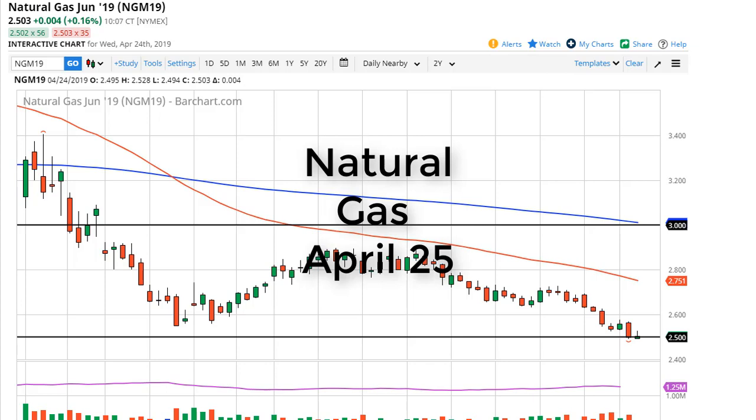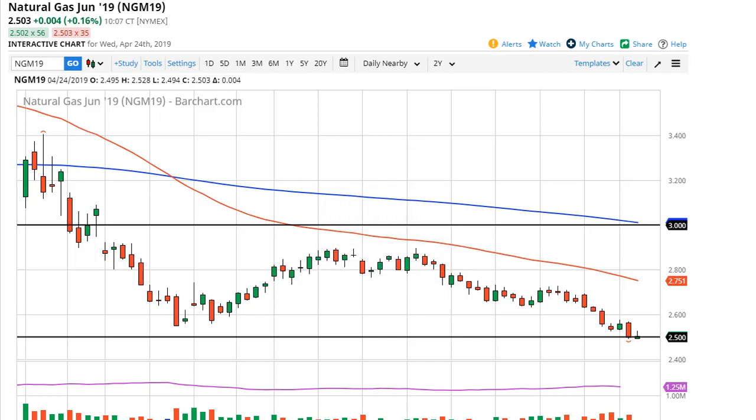From FX Empire, this is Chris taking a look at the natural gas markets. We did try to rally a bit during the trading session on Wednesday but gave up the gains. It could be an inverted hammer — we don't quite know yet. A break above the top of this candlestick should send the market looking for 2.60 and 2.70. I'd be a seller of any signs of exhaustion there.